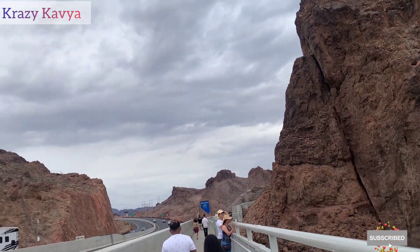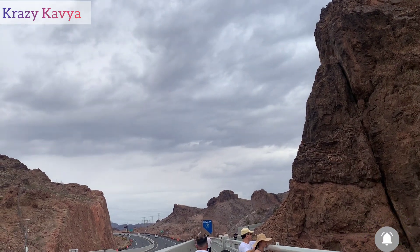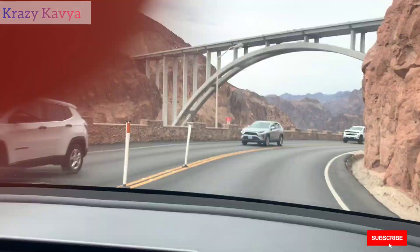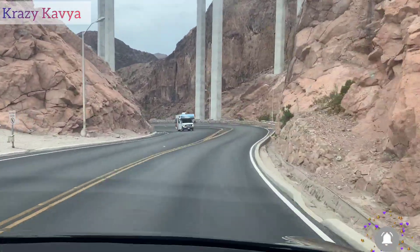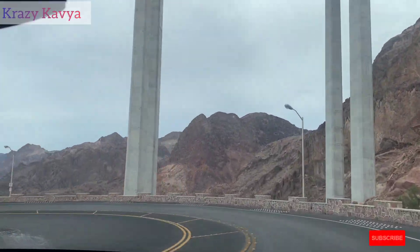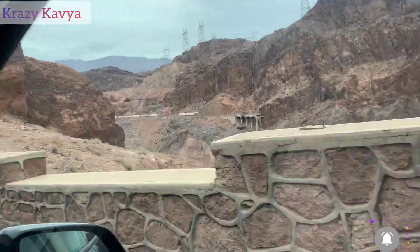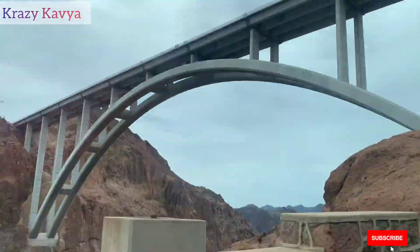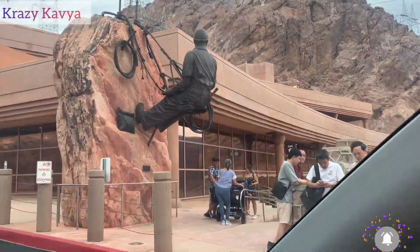The main reason for building this dam was for flood control and as a water reservoir. This dam also has a bridge built on the side of it.